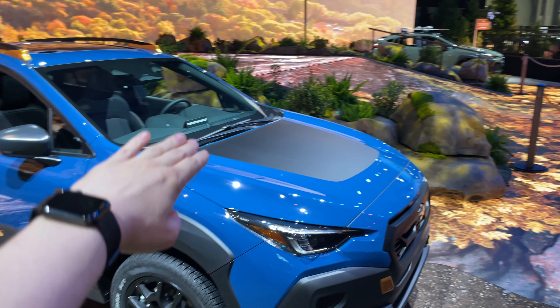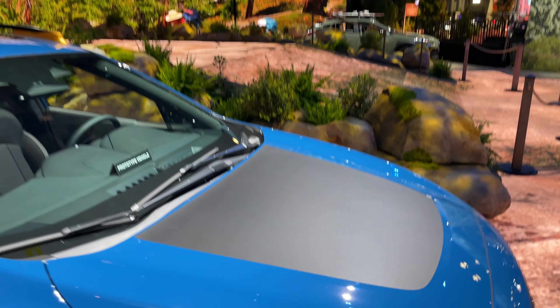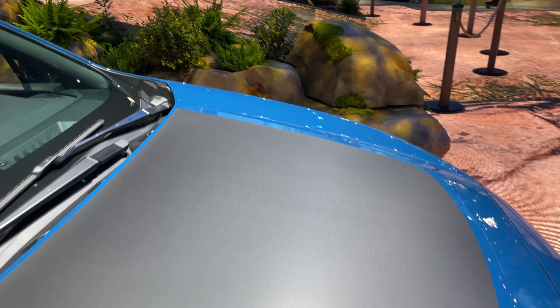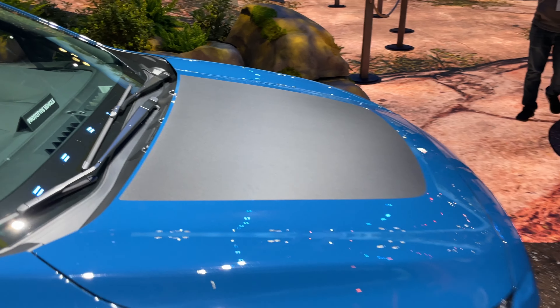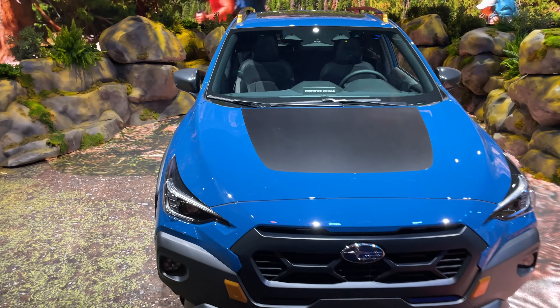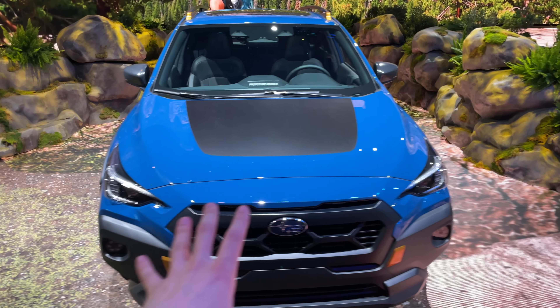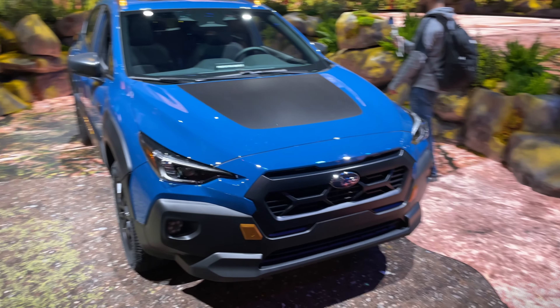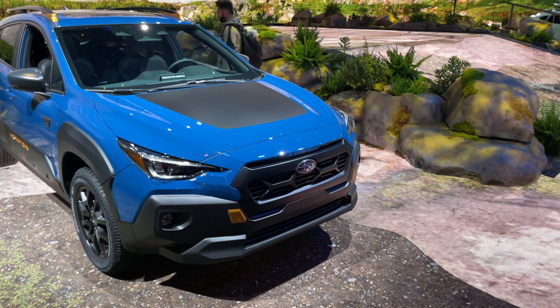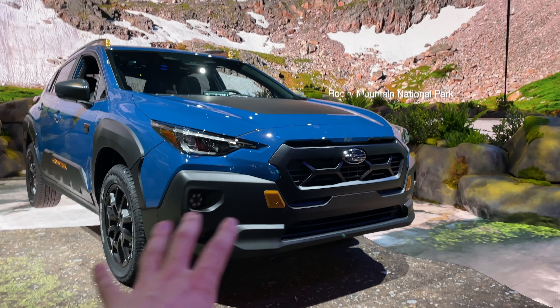On the hood you can see this piece here — it's actually meant to reduce glare into the cabin. All Wilderness models have that, which is a nice touch. Up front we're also getting a unique front facer with a unique grille design on this Crosstrek Wilderness. This is one of the most unique Wilderness grille facers I've seen — all Wilderness models have a unique grille compared to the regular variants.